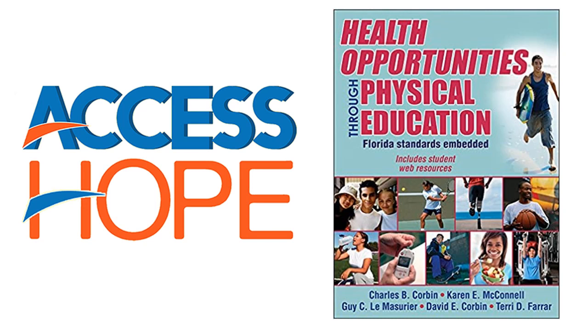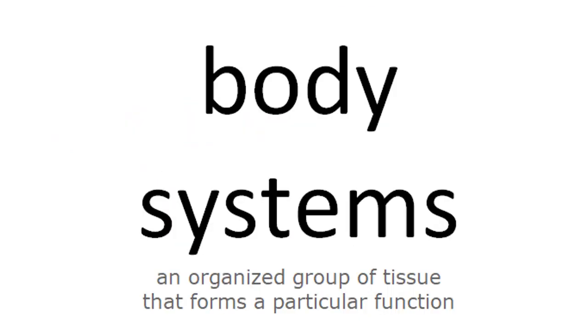Welcome to Access Hope. Today's lesson is on body systems. A body system is an organized group of tissue that forms a particular function.